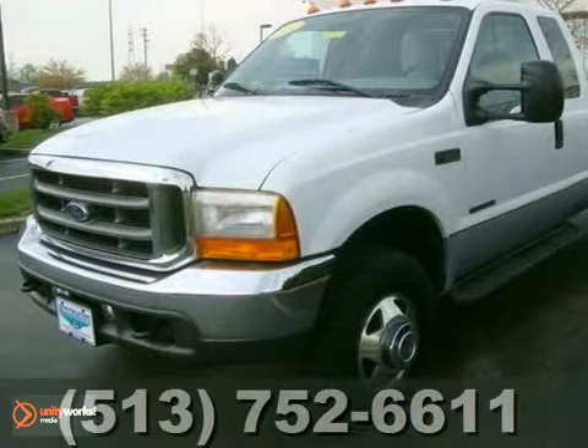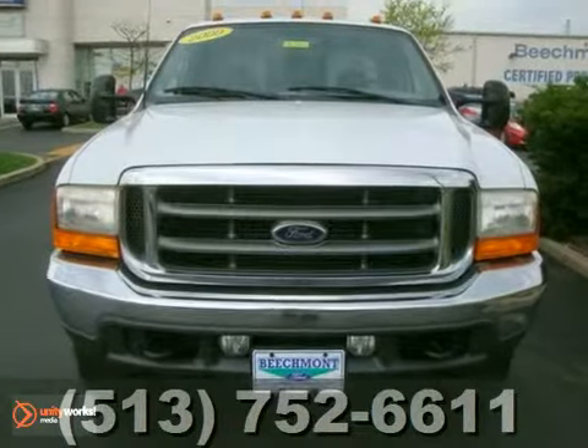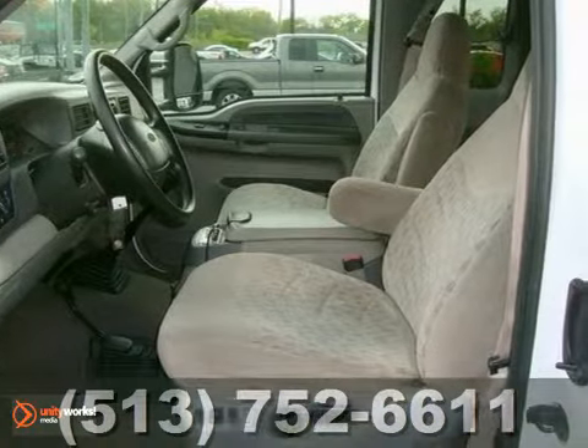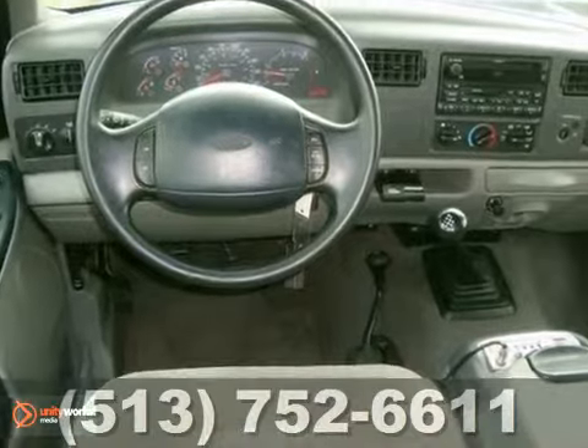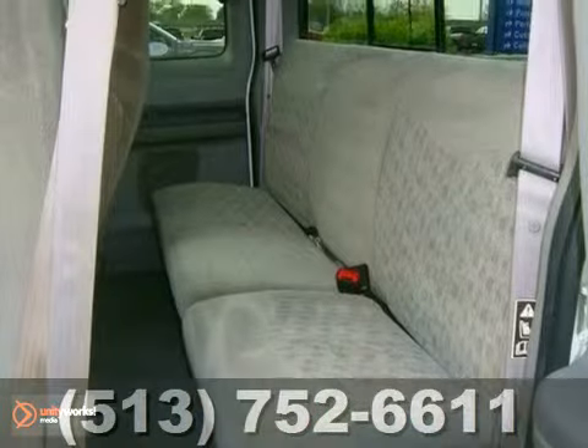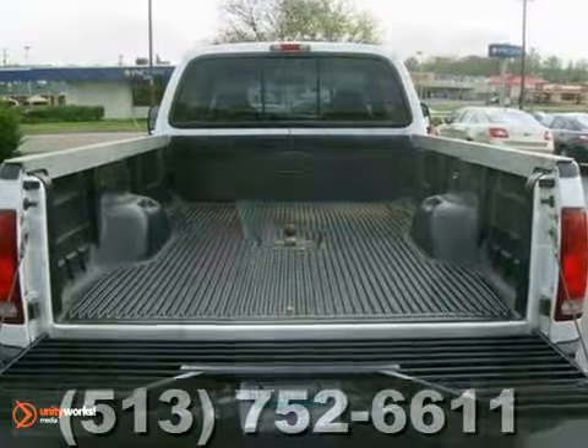We think you'll like this Ford F-350 Super Duty. Its features include keyless entry, the towing package, and four-wheel drive. It also has a five-speed manual transmission, premium sound, and power locks and windows. The tinted glass and sliding rear window make this Ford hard to pass up.